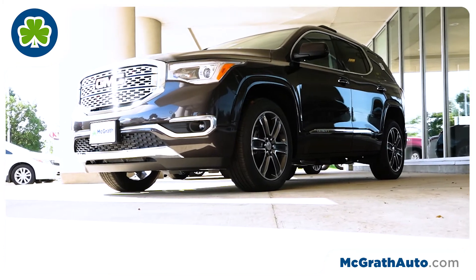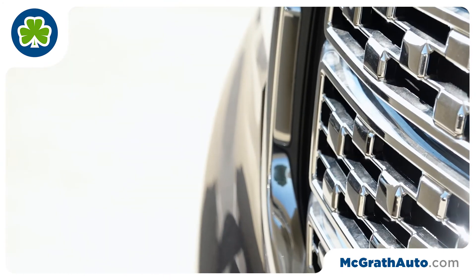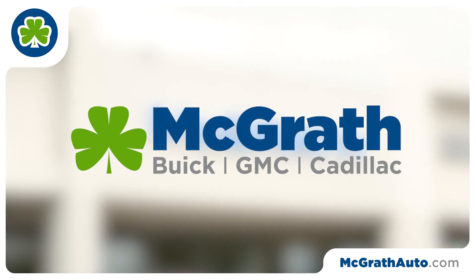Well, it's been great visiting you guys for a few minutes today. I just kind of touched on some of the highlights of this car. If you have any additional questions or comments, please contact me, Dick Lynch, at McGrath Buick GMC Cadillac, or visit our website, McGrathAuto.com.